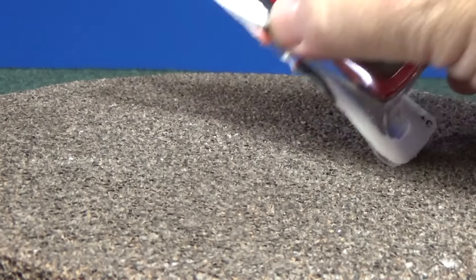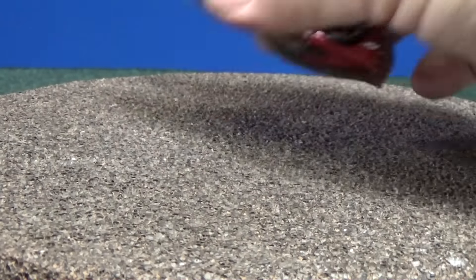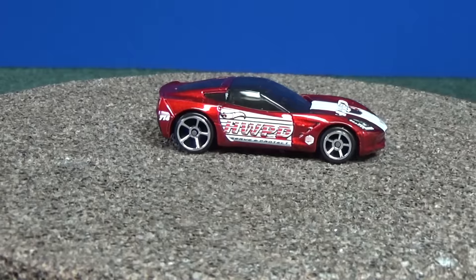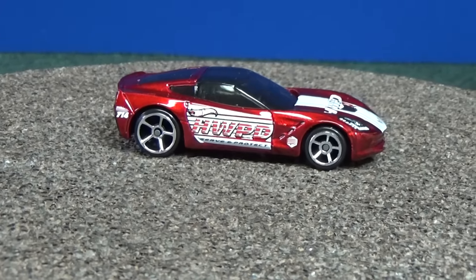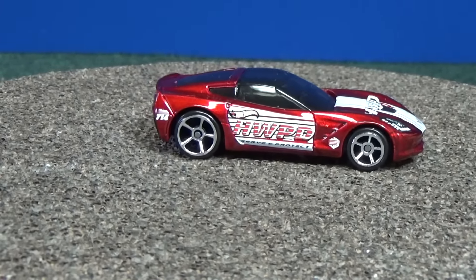Kroger has stores — Kroger has Ralph's. They had something — not treasure hunts, I forgot the name, sorry — but they had some exclusive colors. So from time to time Target has had theirs as well.